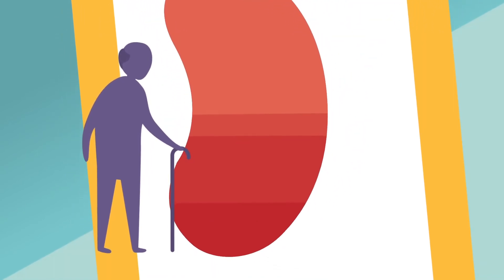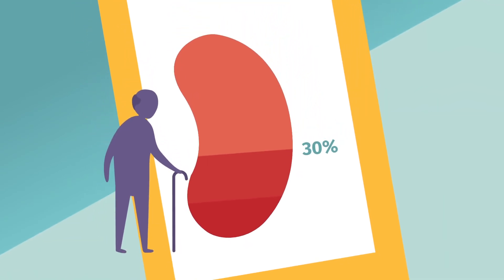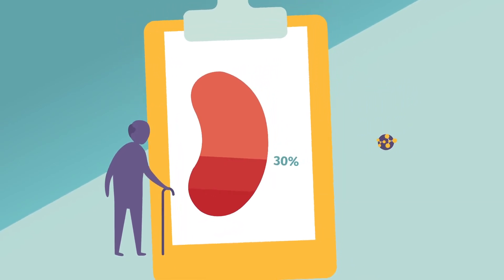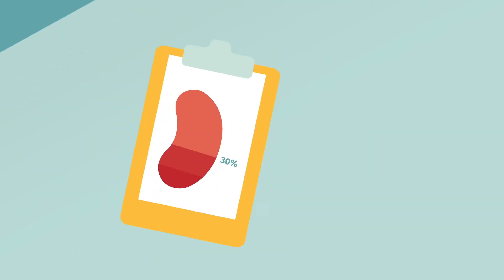If your chronic kidney disease reaches an advanced stage, such as 30% or below, you should be referred to a kidney doctor, also called a nephrologist. If your urine contains protein, you may be at increased risk for progression of chronic kidney disease.